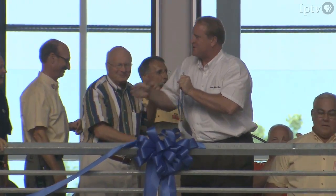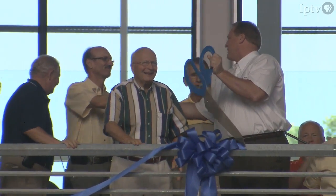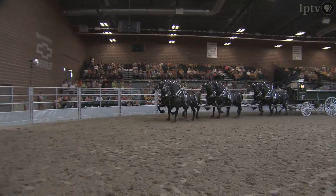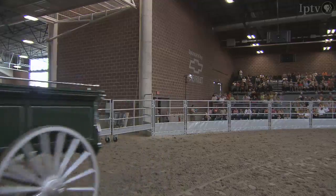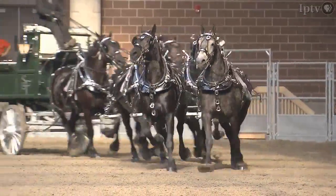The ribbon is cut and the new Jacobson Exhibition Center is officially open. We pretty much centered all of the excitement around the dedication and opening of this new building. We had help from Governor Culver and the state legislature in the iJobs program — monies of 11 million dollars.